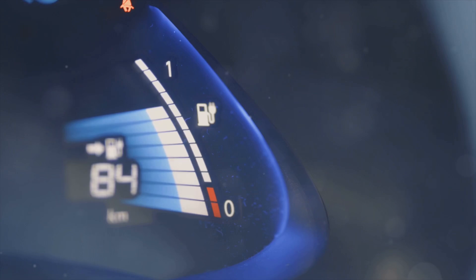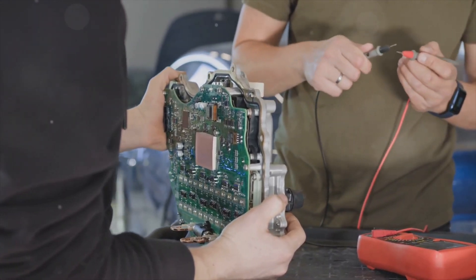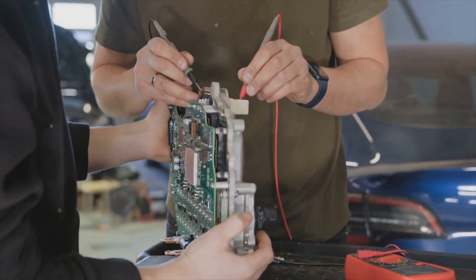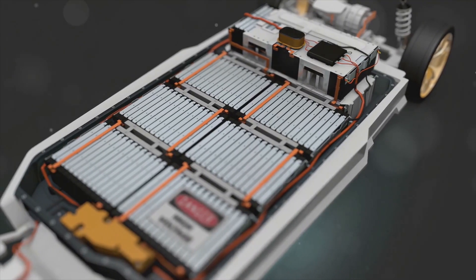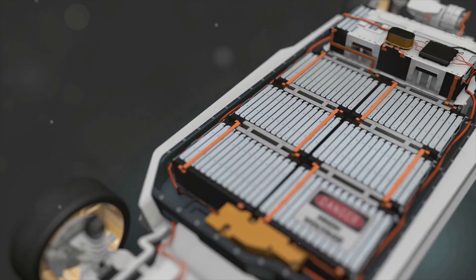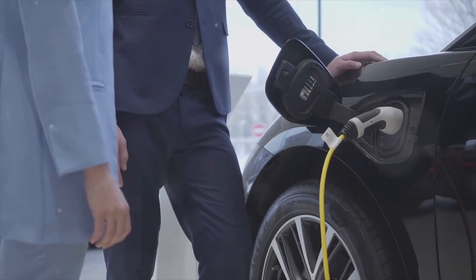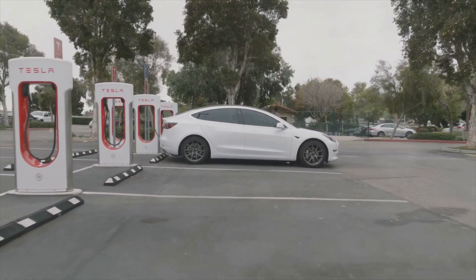First off, let's talk about the two main types of batteries you'll find in EVs today: NMC and LFP. NMC stands for nickel manganese cobalt, while LFP stands for lithium iron phosphate. Each has its own strengths and weaknesses, but both are designed to give you solid performance on the road.